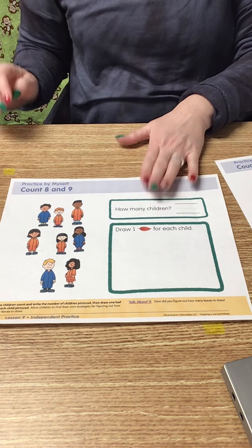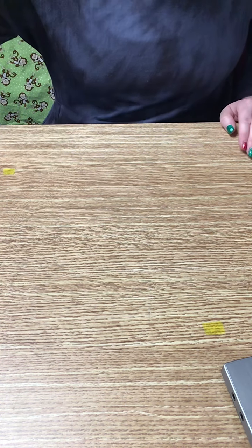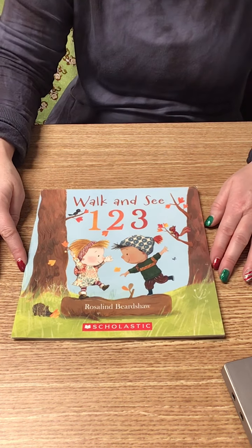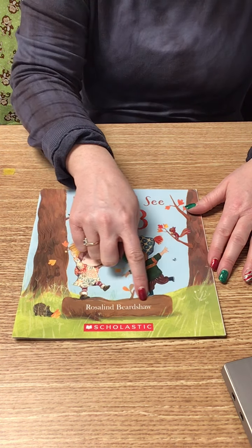Go ahead and put that back in your packet so we can check it later. And while you're working on that, I'm going to read you a story called Walk and See, 1, 2, 3, by Rosalind Birdshaw.